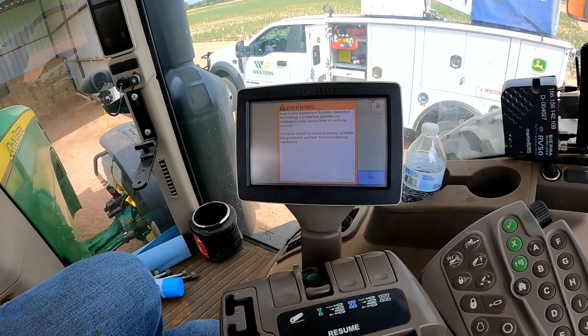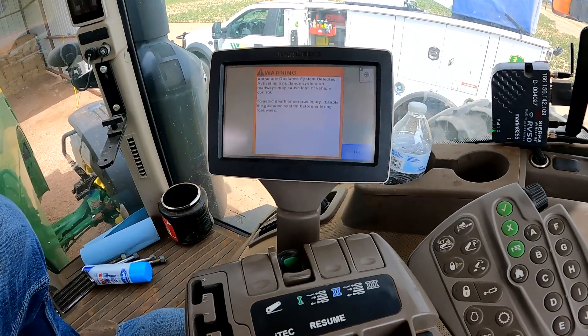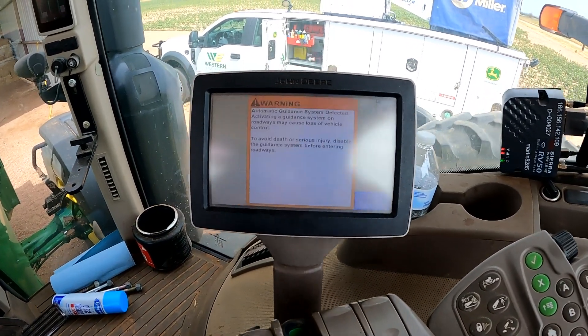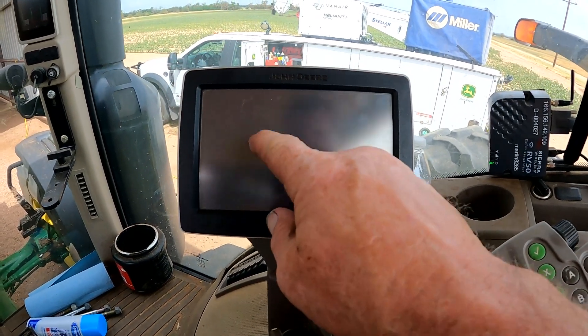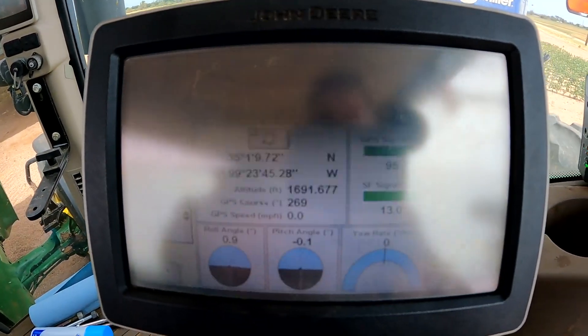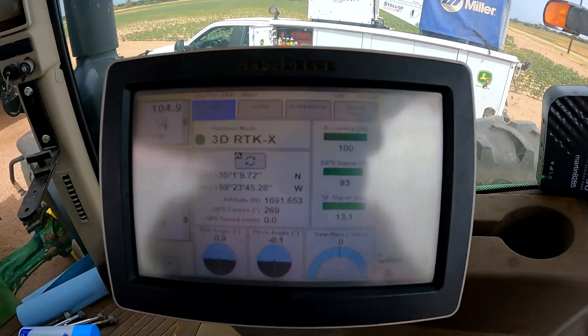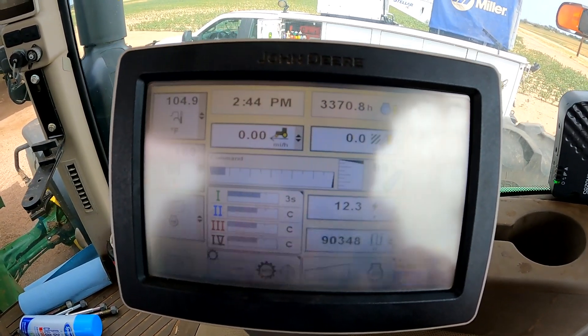We got the implement connector replaced on the back of the tractor, turned the key on a couple of times, cycled the power, and finally got rid of all our CAN bus problems. Our receiver is back online, RTK is back online, steering controller is back online — everything appears to be normal now.